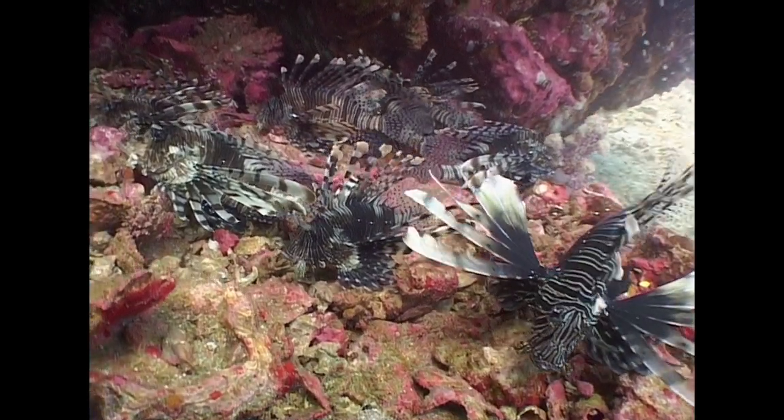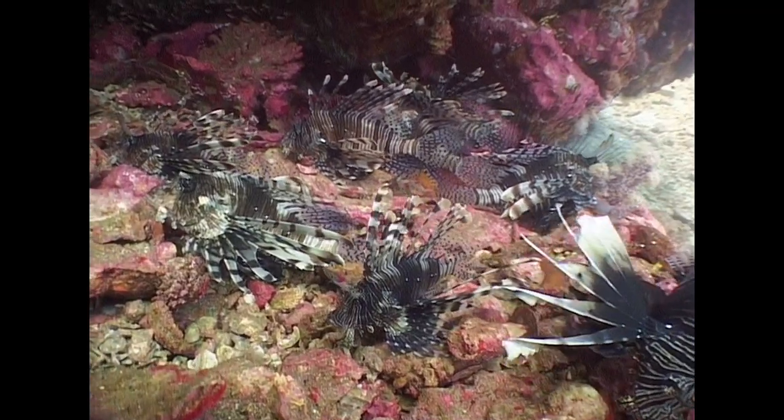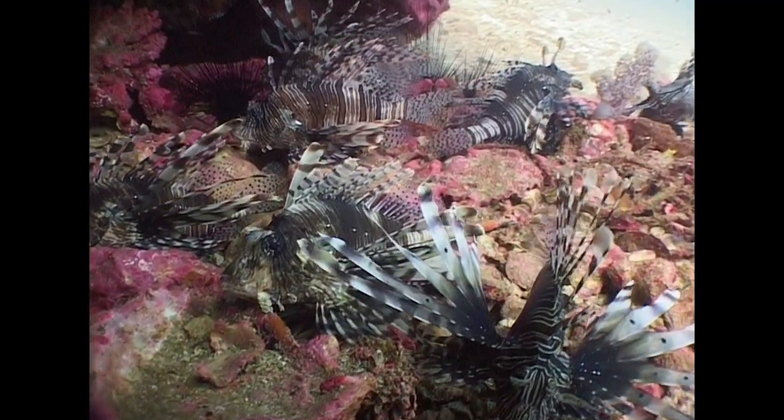Lionfish sometimes form small communities, such as here at Richelieu Rock, where as many as ten can be found resting together.